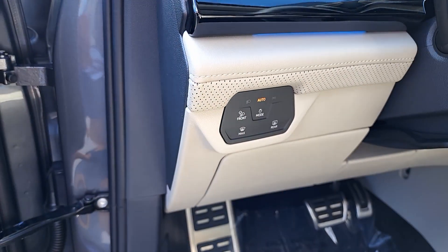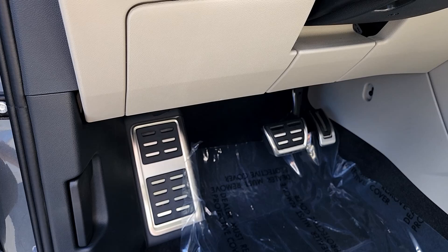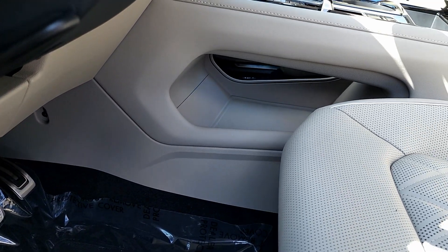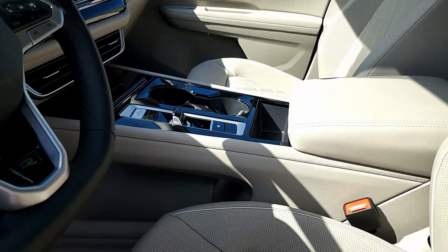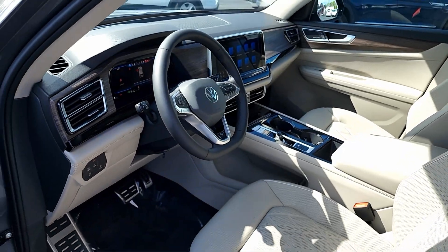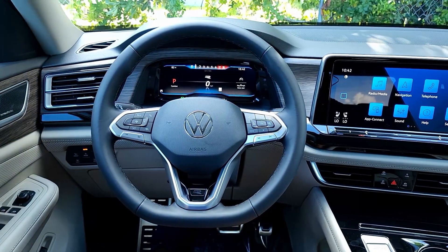On the side you have the light control and front window defroster and rear window defroster — a slightly strange placement. As an R-Line model it has aluminum and rubber pedals. What's really interesting is all the room underneath the floating console, thanks to the new transmission shifter design.